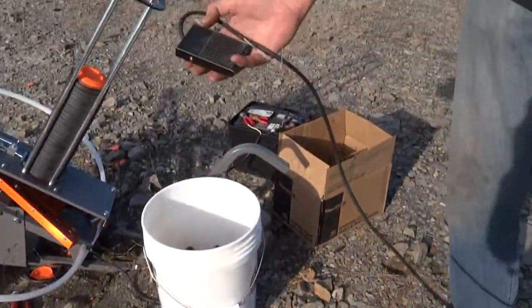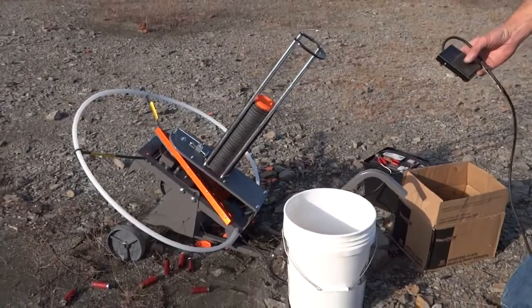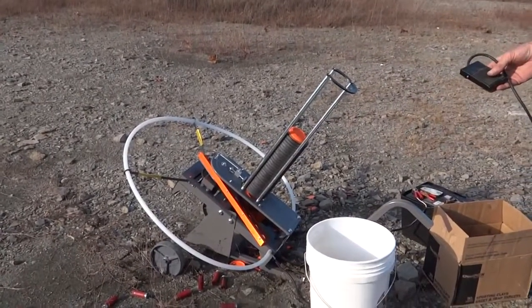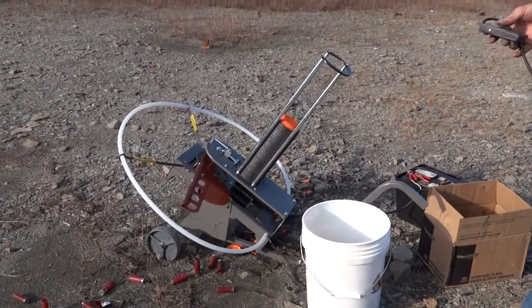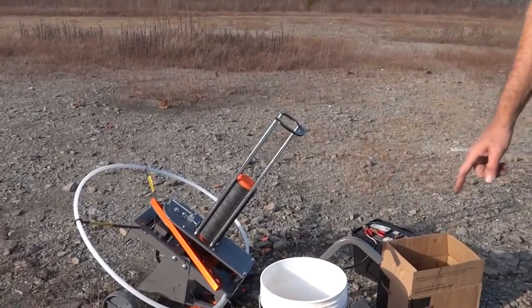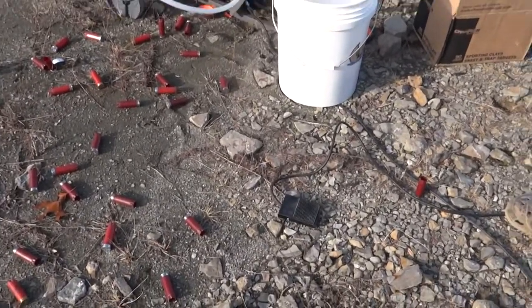Watch when I hit this button — it launches it. See? It drops the next one down, then launches it, cocks, drops the next one down. You can hold the button down and it'll continuously launch them — that's kind of how we were shooting when we were skeet shooting.